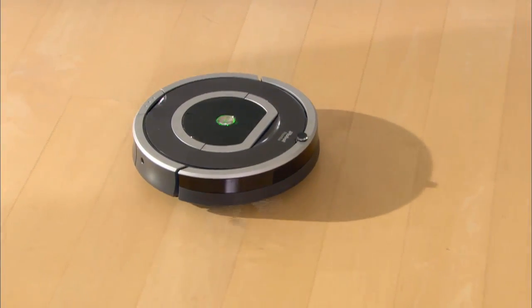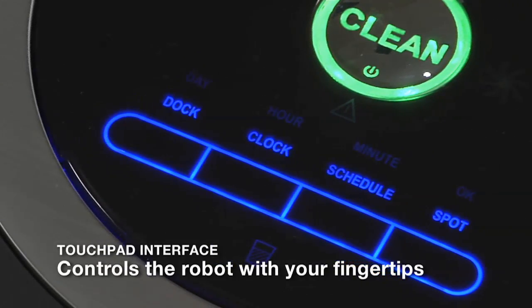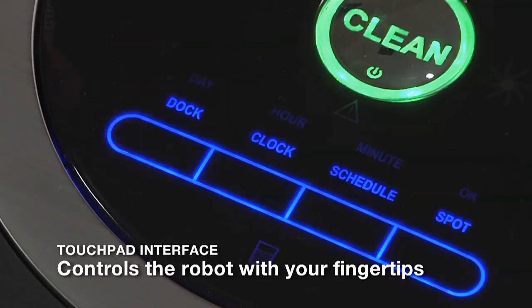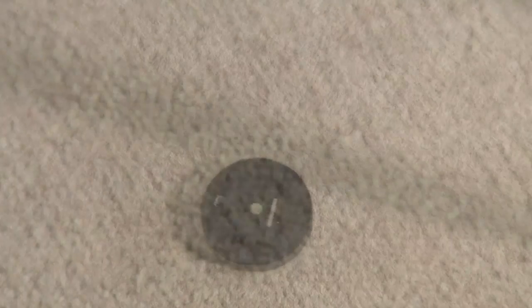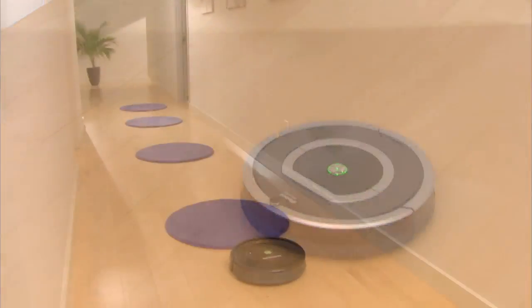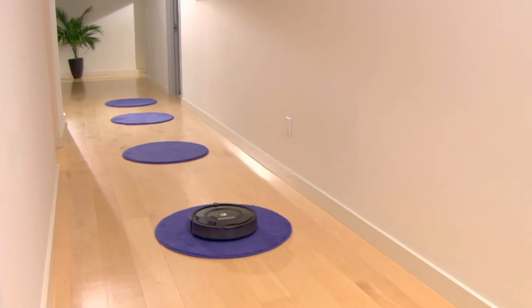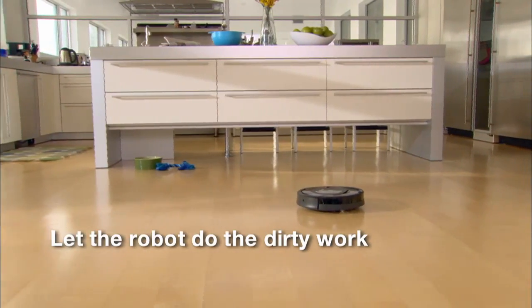Roomba is so easy to use. The robot's intuitive touchpad interface eliminates mechanical buttons, letting you schedule and control the robot with just the touch of your fingertips. The iRobot Roomba vacuum cleaning robot cleans your carpets and floors on its own, so you don't have to. Just press the clean button and let the robot do the dirty work.